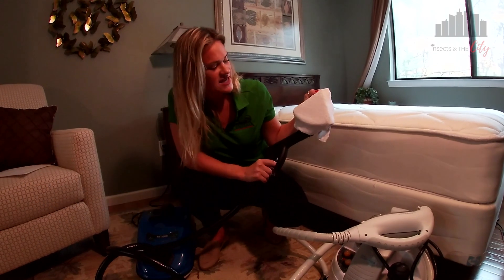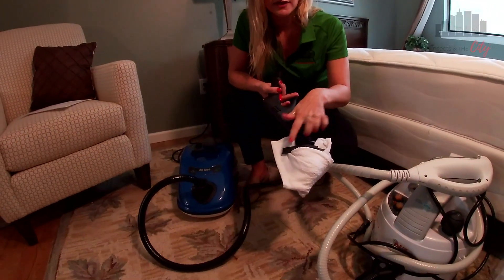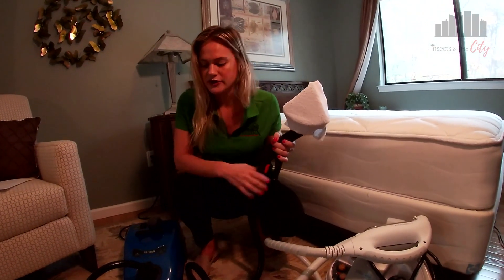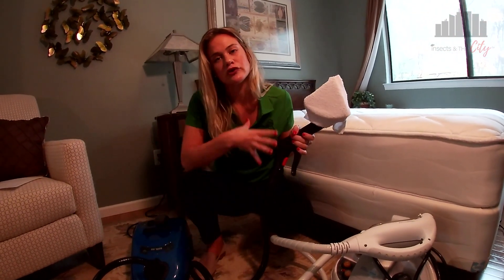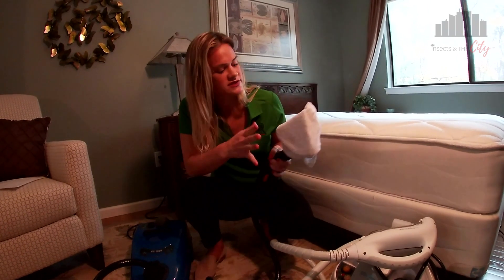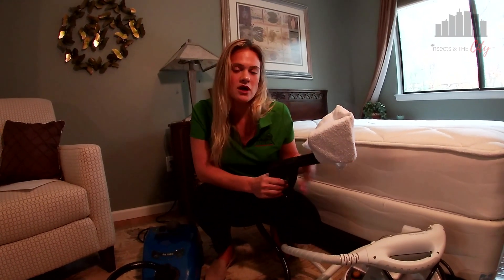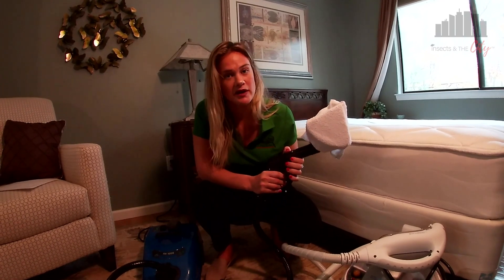This steamer has a towel on the head — the head is meant to have a towel, as you'll see with the clips. That's really just to limit the moisture output. As that steam travels through the hose, it cools off a little bit and will come out as water at the end. This towel soaks up that extra moisture so that we're not dumping water all over the place when we're doing our bedbug treatments.